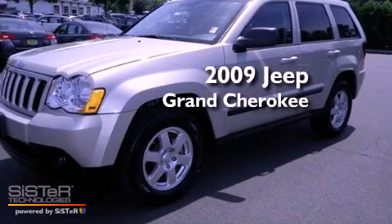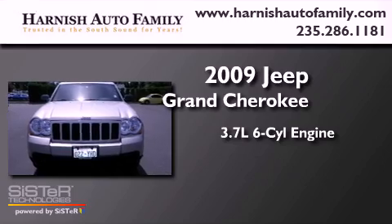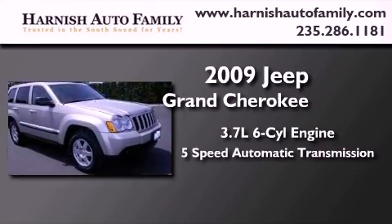This is a 2009 Jeep Grand Cherokee. It has a 3.7-liter six-cylinder engine, a five-speed automatic transmission, and four-wheel drive.